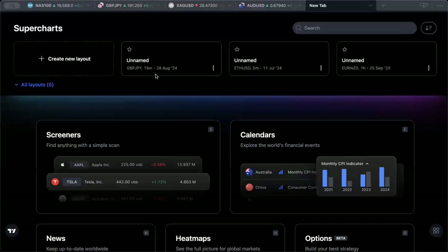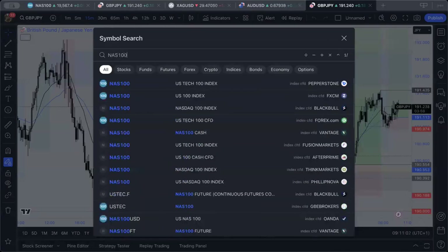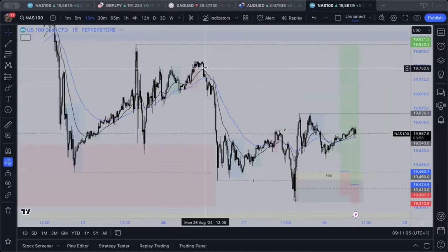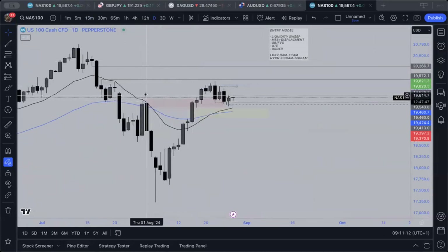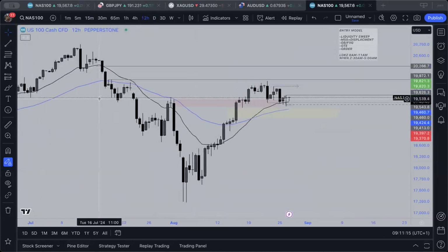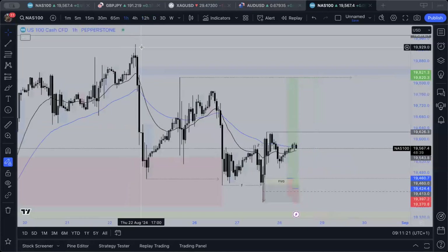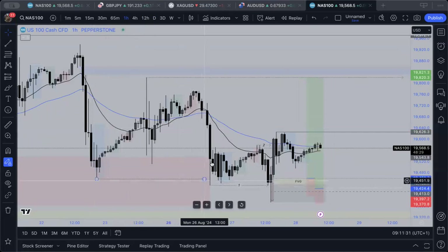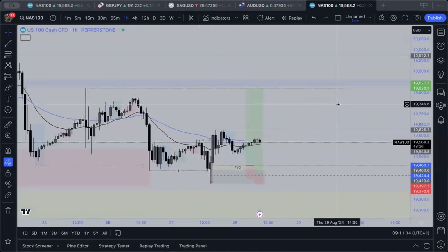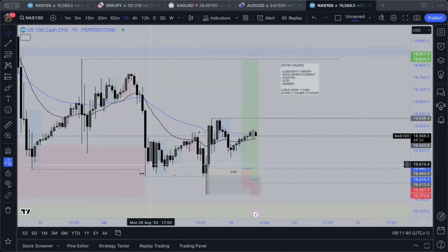I'm looking at another opportunity on NAS 100. On the daily, we came down and tested a breaker block on the 12-hour, and we do have this daily imbalance up here which I want to see price come into. For the here and now though, we've got a lot of liquidity resting in the form of highs - we've got this wick, this imbalance, this high. So we came down, we raided, and we raided again.